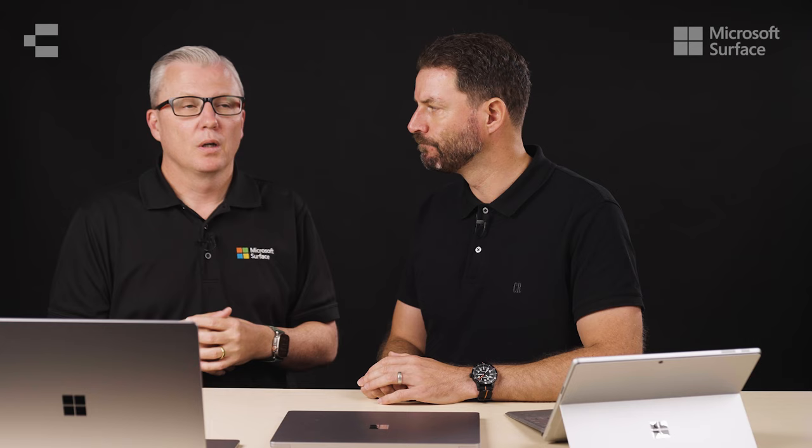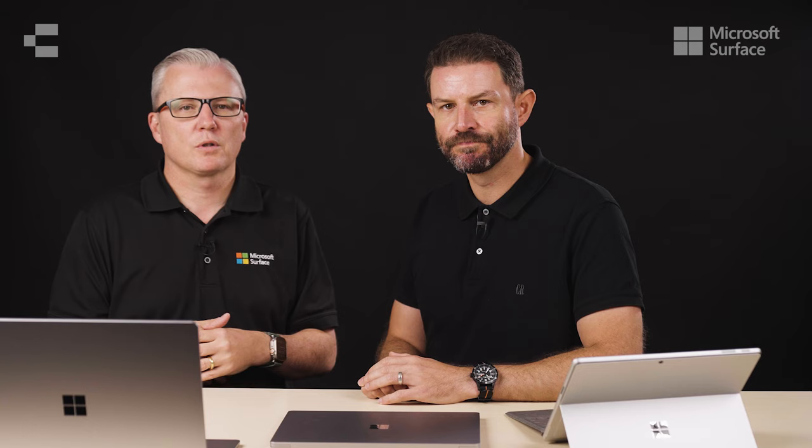We've had a lot of clients also excited about the Laptop 6 as we saw a huge uptake of the previous generation. There are some real improvements in the processor, screen and camera technology in this device. Can you give us a bit more information about these?